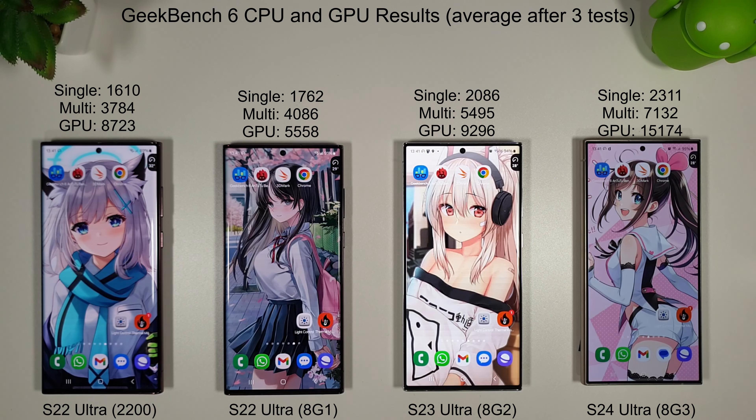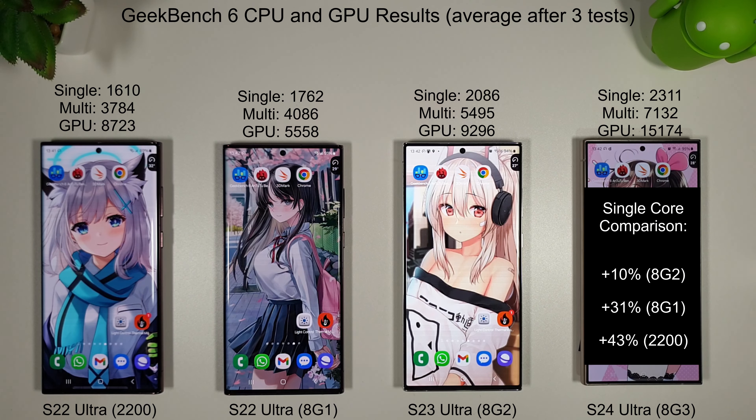Some amazing results there for the S24 Ultra compared to the S23 and S22. Looking at the Geekbench average scores: in single-core, the S24 is 10% quicker than the S23 Ultra, 31% quicker than the S22 Snapdragon variant, and 43% quicker than the Exynos 2200. Moving on to multi-core, the S24 is 29% faster, 74% faster and 88% faster than the older models. In the CPU test, the S24 has mopped the floor with all of them.